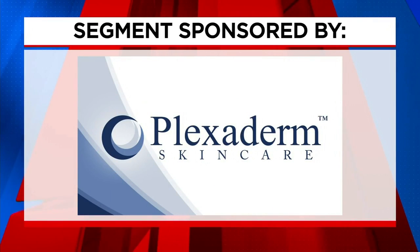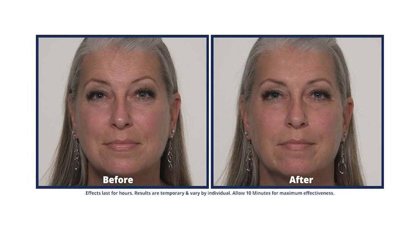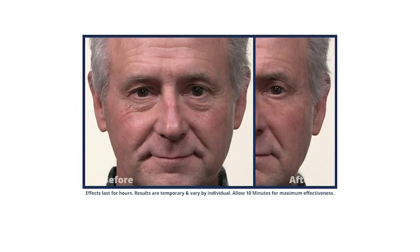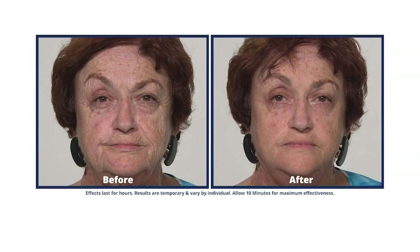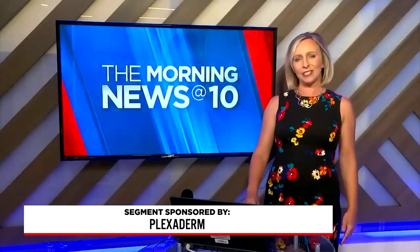The following segment is sponsored by Plexiderm. Whatever's coming up on your social calendar, you probably have something planned to get together with friends and family. Just imagine how amazed they would be to see you going from this to this. Our guest this morning says that in minutes you can watch your under eye bags, wrinkles, and crow's feet disappear from view — to minimize all these signs of aging. We're talking about Plexiderm, and lifestyle expert Amy Vanderoff is here to talk about the 10-minute challenge.